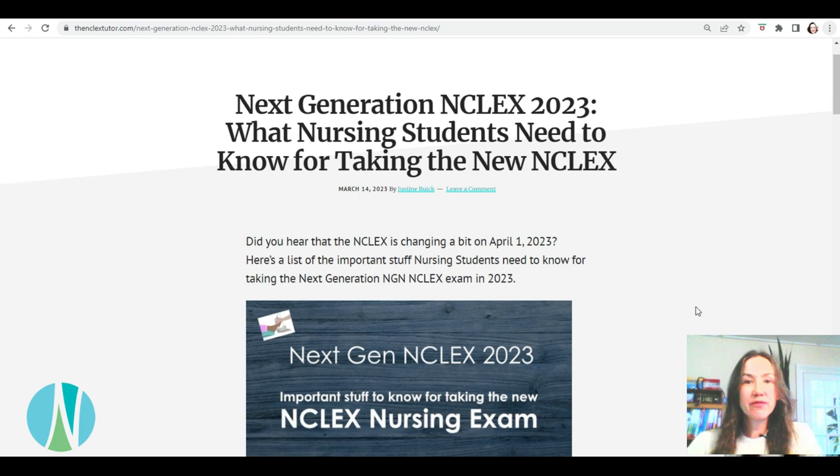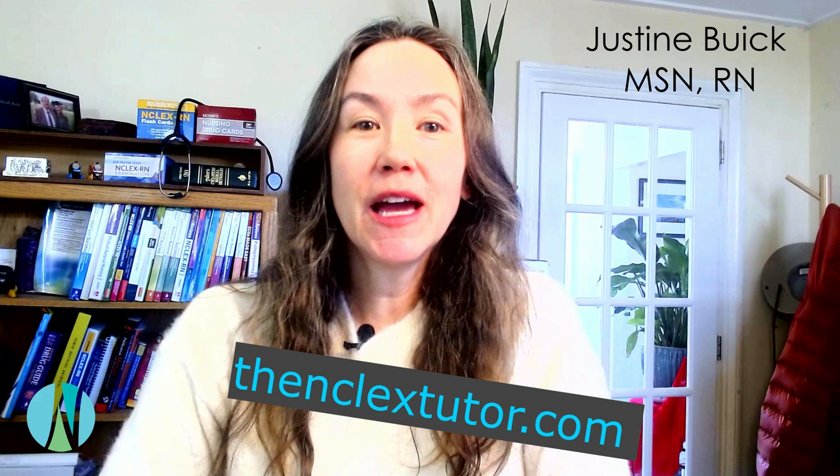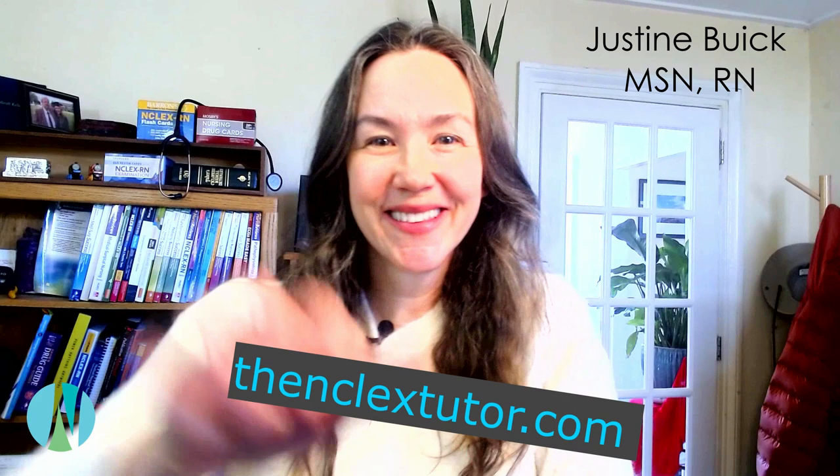If I come across some other information that I think is really important to know, I'm just going to add it to this blog post and show that it's been updated. Thank you so much for watching — I hope you found it helpful. If you like this video, you can subscribe to my channel, and if you're interested in tutoring or some of the other resources we offer, you can go to my website, NCLEXtutor.com. Thanks for watching, bye!